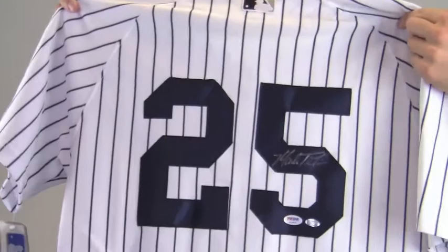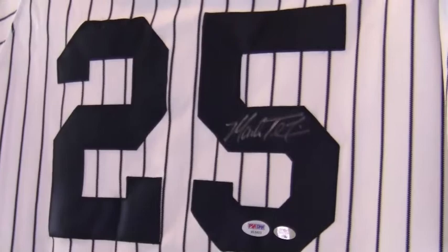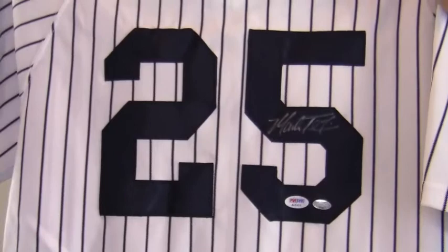Hey sports fans, it's Paul with SportsMemorabilia.com. I have here an authentic autographed Mark Teixeira jersey. Signed on the back on his number, his high quality signature is PSA DNA certified and also backed by our SportsMemorabilia.com lifetime authenticity guarantee.